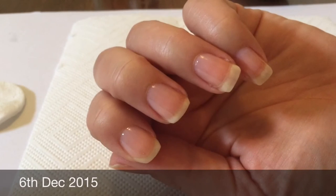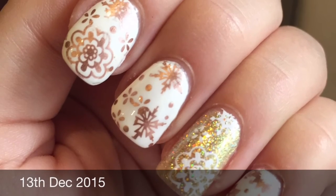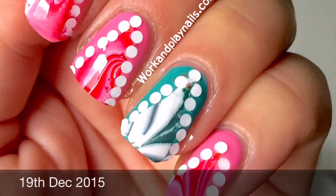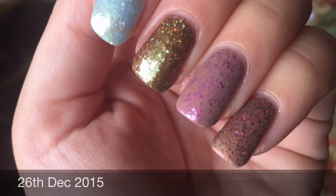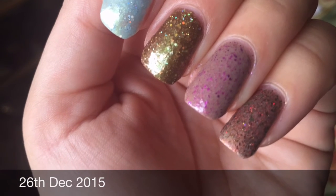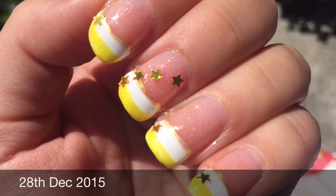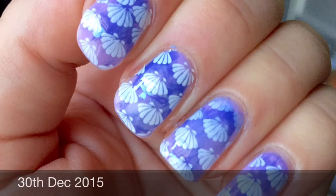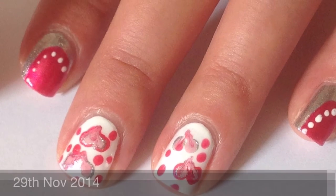This is a clip of me just putting it on. Now we're up to 13th of December 2015. As you can see, we're into my Christmas nail art series, and I find every week I have to file them down because they're growing so quickly — I actually have to file them down to stop them getting too long, which is unbelievable. I've never had that problem before, so it's quite exciting.